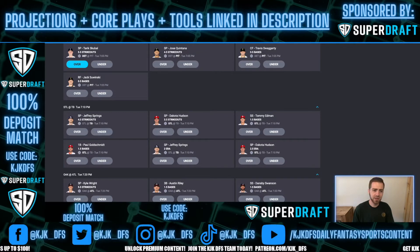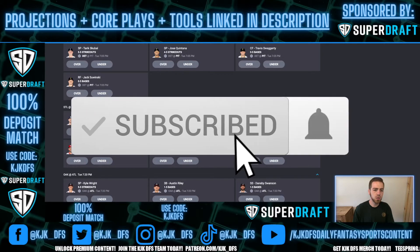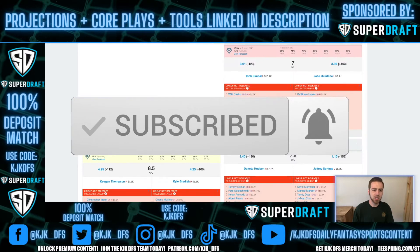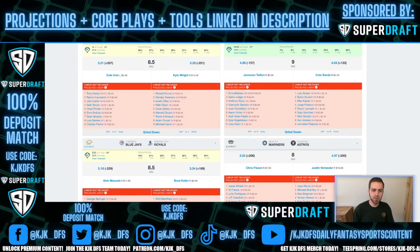Pick number one in the video: I like the over 5.5 strikeouts for Tarik Skubal taking on this Pittsburgh Pirates team. Pick number two, we're heading to the Oakland Athletics taking on the Atlanta Braves. Once again, we have another really solid strikeout pitcher that I want to target against an opponent that strikes out a lot in the Oakland Athletics.